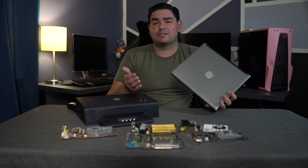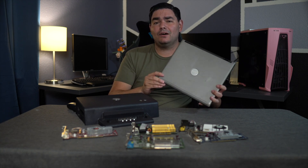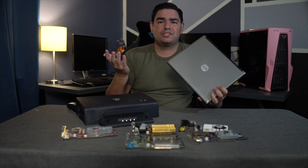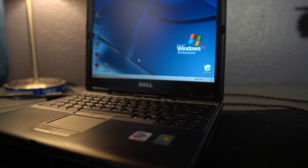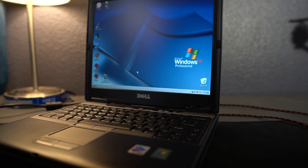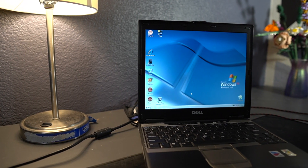I had my dock and my cards, but I needed a laptop to power this ultimate gaming setup, and I settled on this Dell D410 — mostly because I already had it. This powerhouse is rocking a single-core Pentium M at 1.87 gigahertz, 1 gig of DDR2, and that sweet sweet Windows XP.